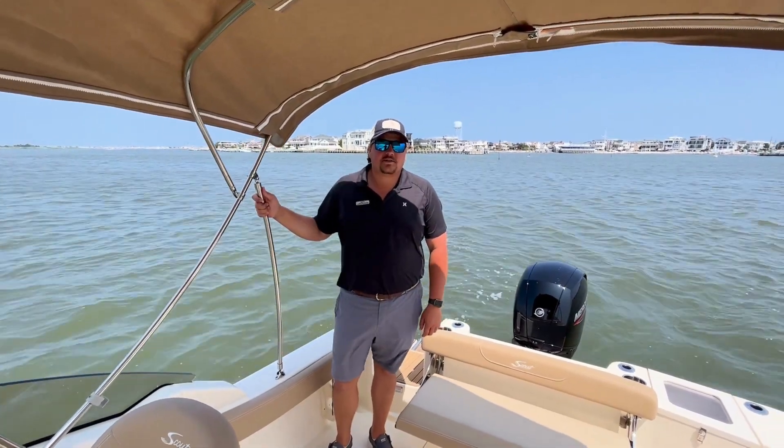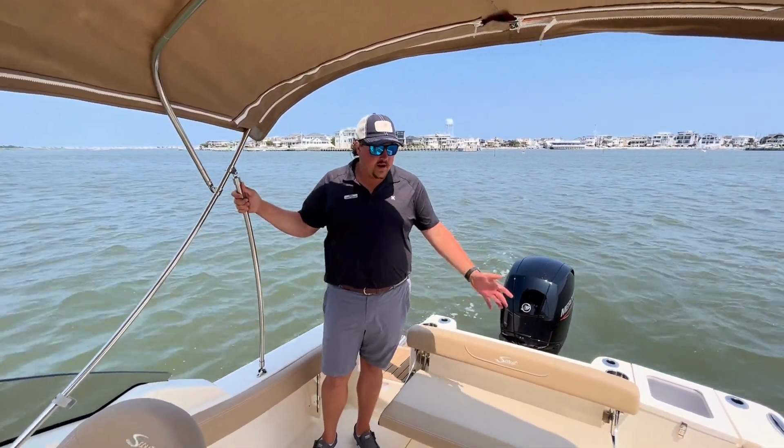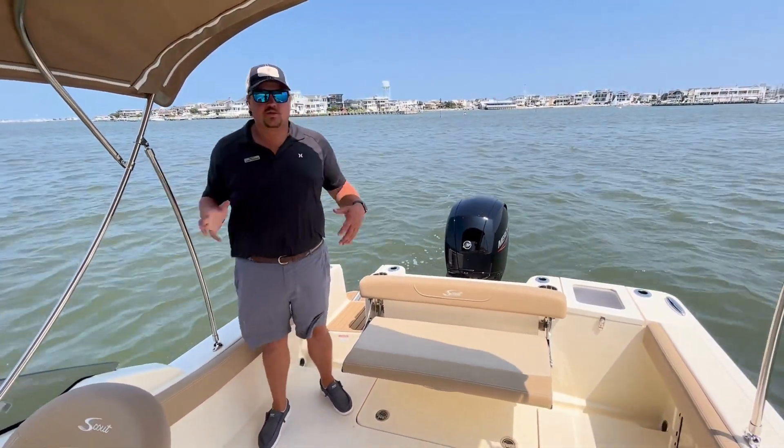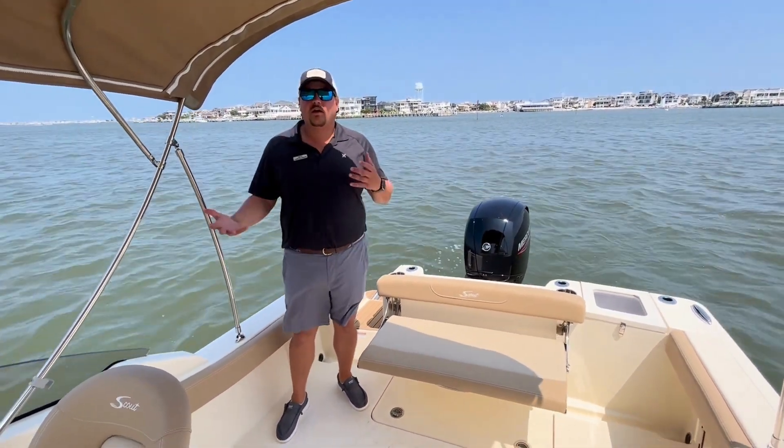Hey guys, it's Lars Beerson here with MarineMax in Ship Bottom, New Jersey. I'm standing on a brand new Scout 215 Dorada. This boat is an excellent dual-purpose boat, especially for our area.